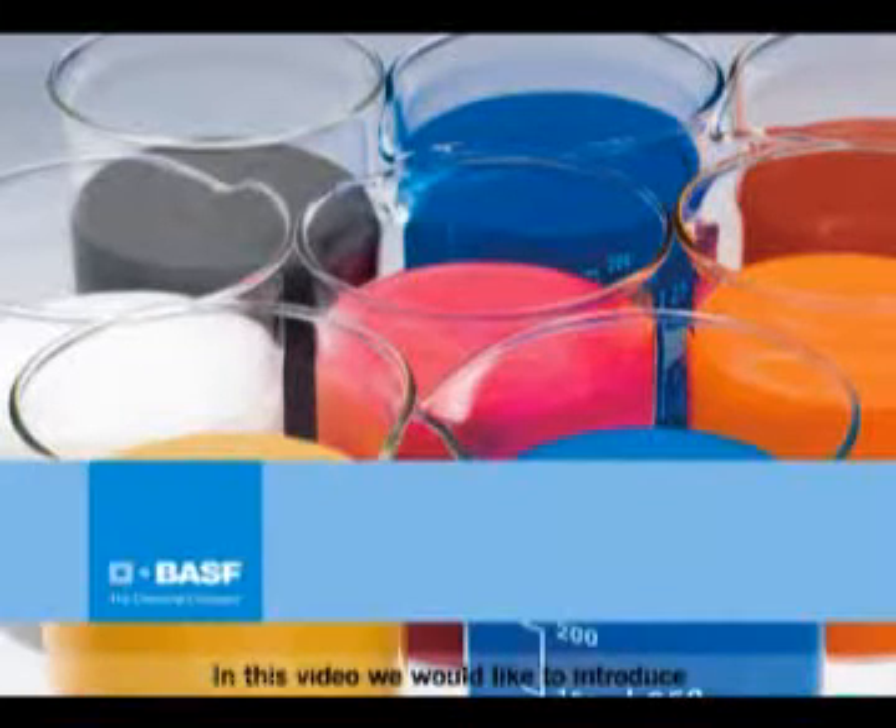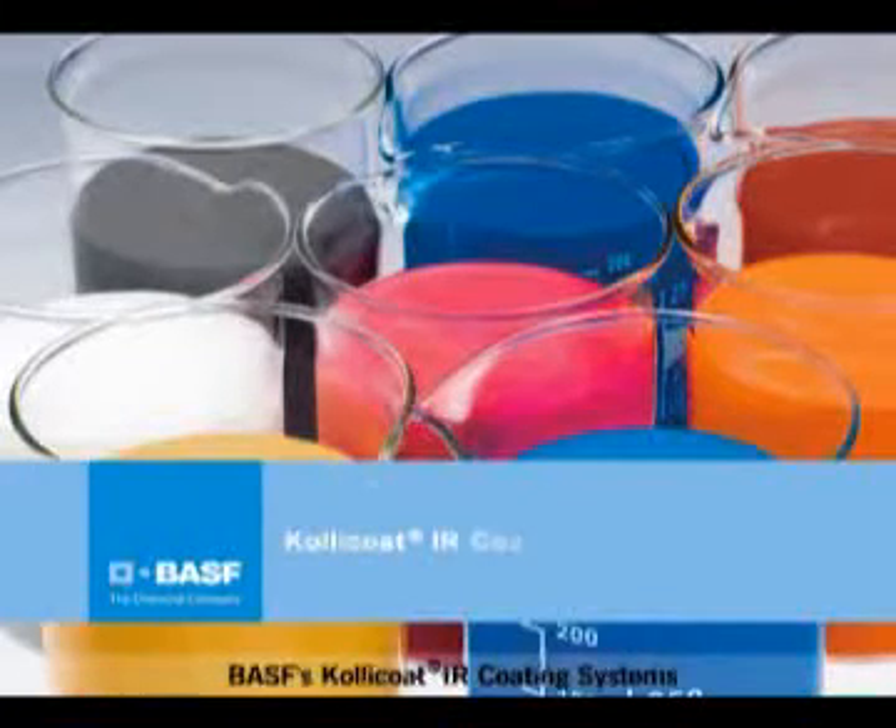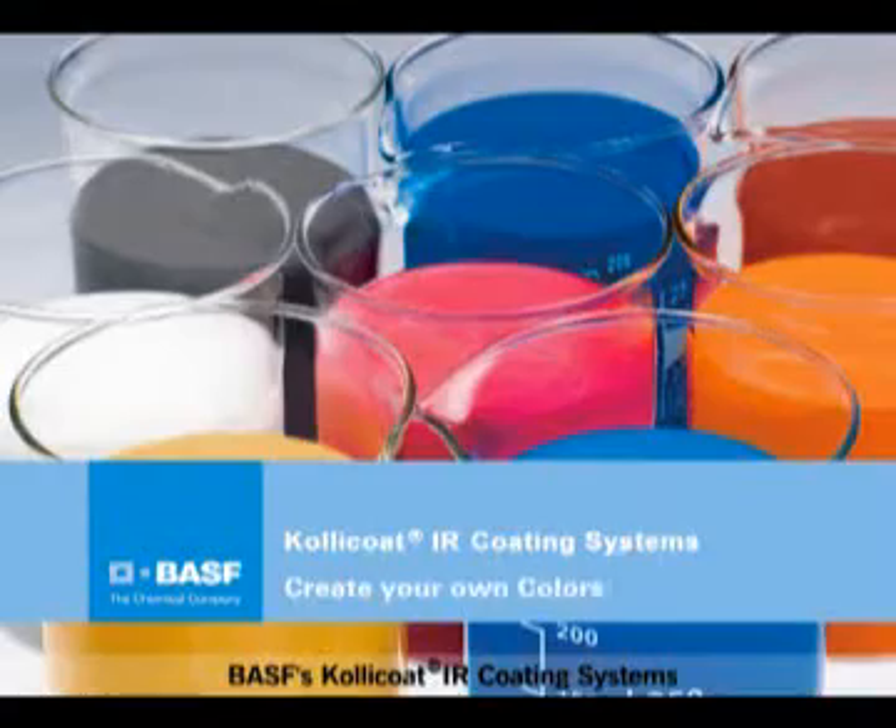In this video, we would like to introduce BASF's Kollicoat IR coating systems.